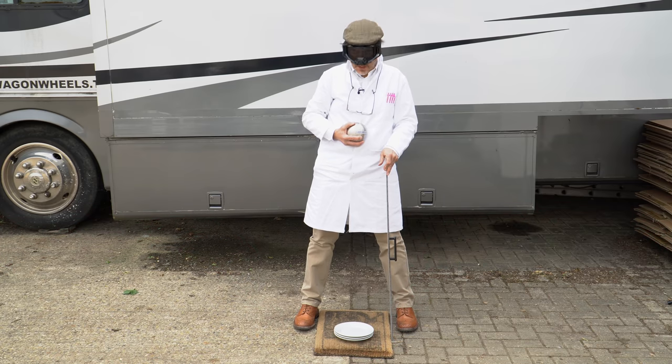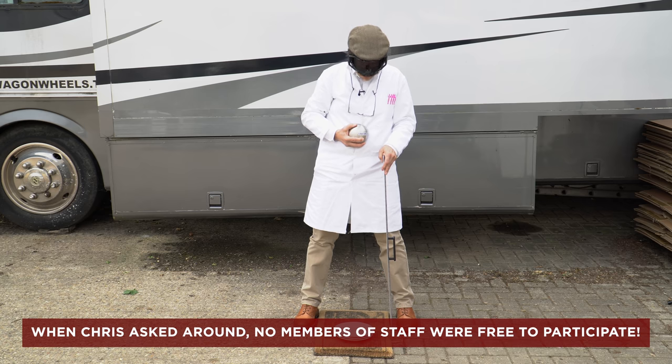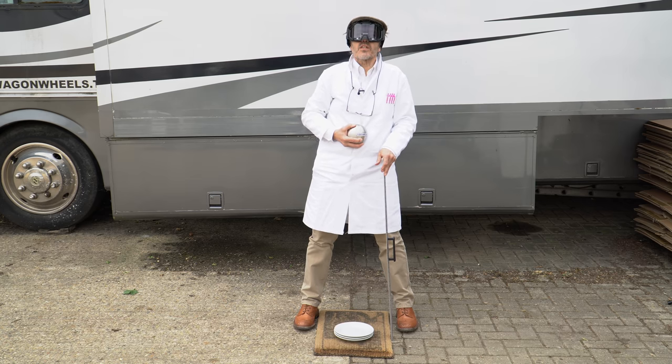So, here we are with our first test. I'm going to drop this 5kg shot put ball from a metre onto the plate. This is as close as we get to simulating a situation where you've got no body armour. This is going to fall on the plate. I can tell already from the weight of this that it's going to make a bit of a mess, but it should be spectacular. Let's see what kind of mess it makes.